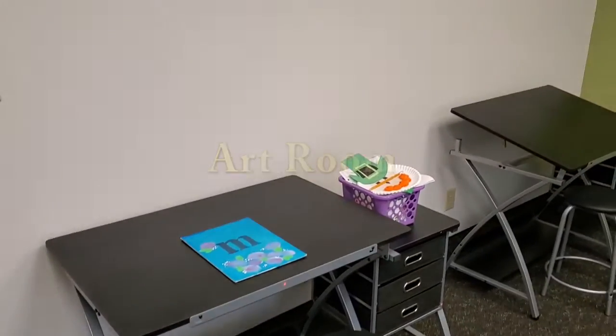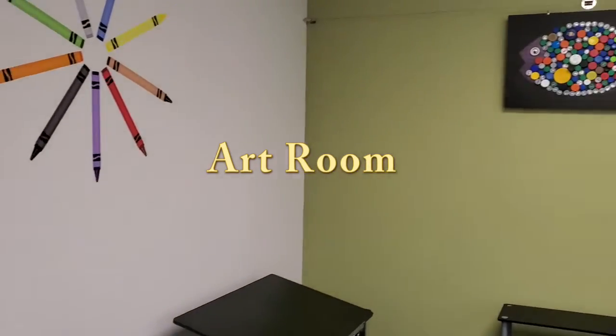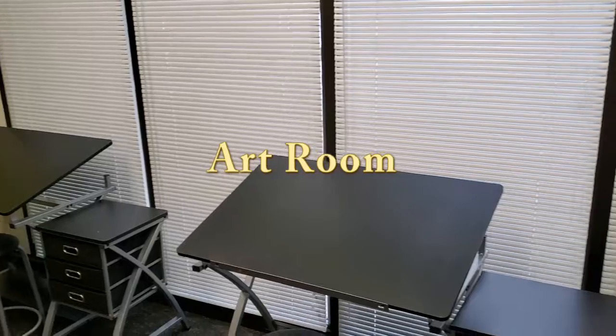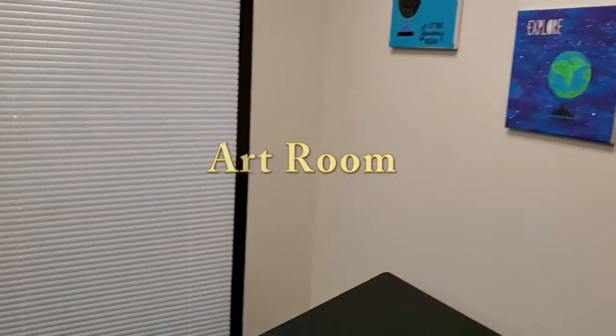Let's check out our art room. Here, our service recipients are able to work on individual art projects and crafts with their staff.